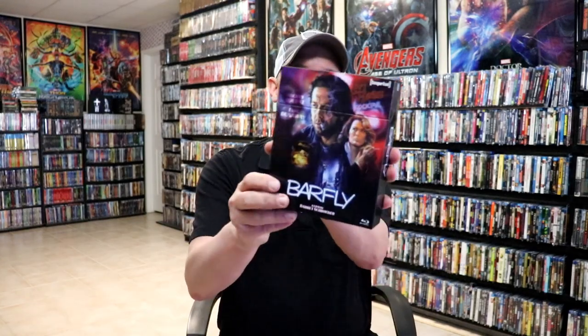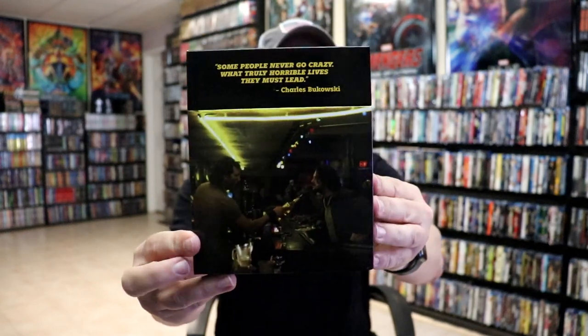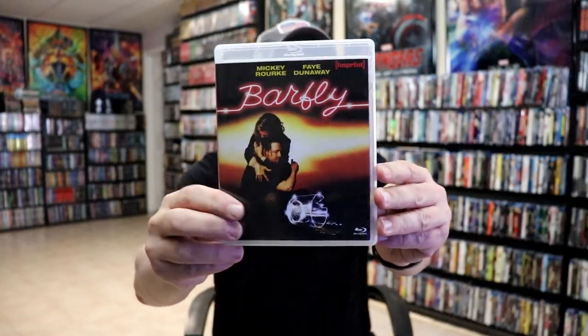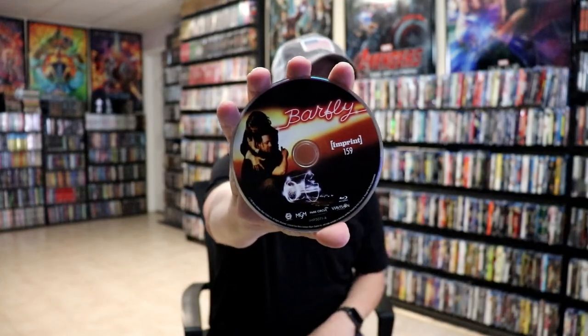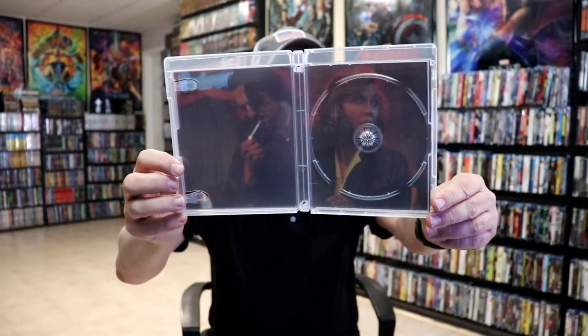Next up we have this nice box set for Barfly. Here's the front of the box and here's the back, and then a look at the contents on the inside. When we open it up we have our two cases. First up we have the film Barfly, and the back, and here's a look at the disc art for number 159. Here is a look at the inside of the case — nice inside artwork — and a look at the menu screen.